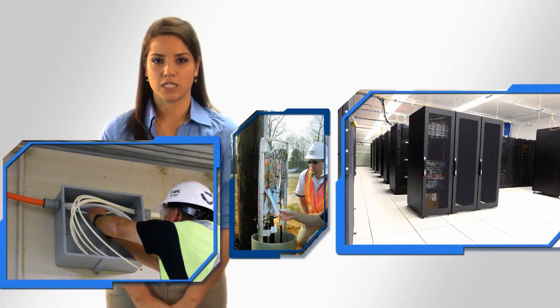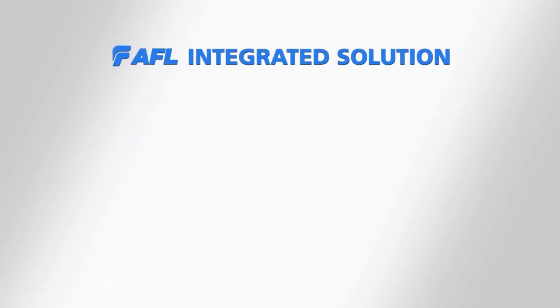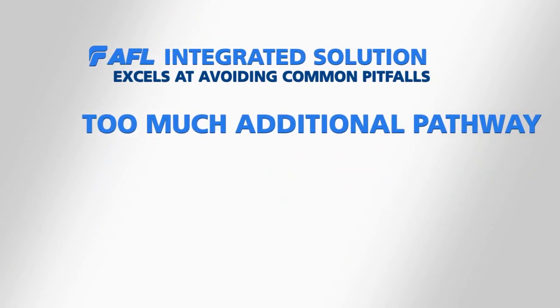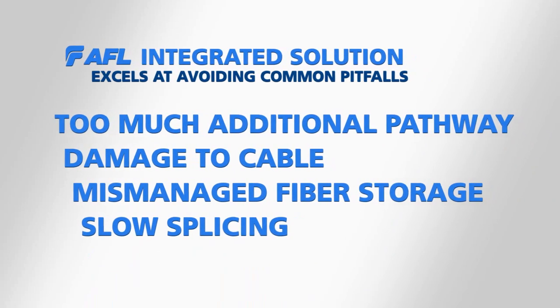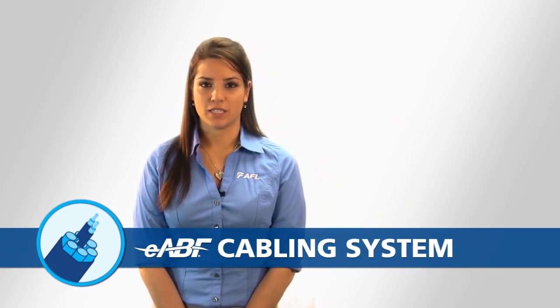Time and resources are wasted if pathway installations run too long. AFL's integrated solution excels at avoiding common pitfalls such as setting aside too much additional pathway for future installation, damage to cable during installation, mismanaged fiber storage, and slow splicing.